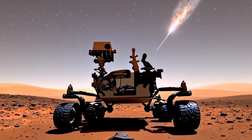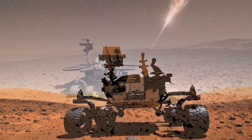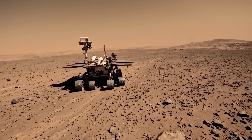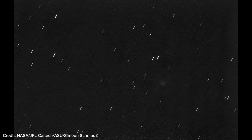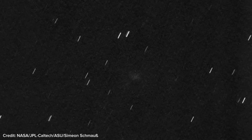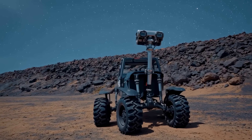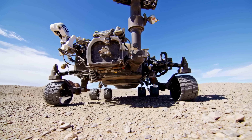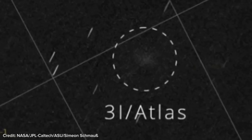How could a Mars rover capture an image of an interstellar object? At first, it seems impossible that a rover sitting on the surface of Mars could photograph an object racing through the solar system at tens of kilometers each second. Rovers are designed for nearby geology — dust, rocks, mineral veins — not for deep sky imaging. So how did a ground-based instrument end up contributing to the first close image of an interstellar visitor?